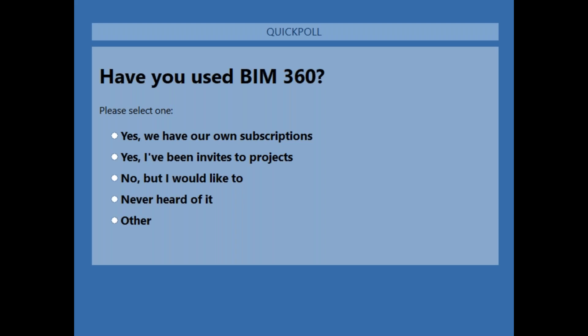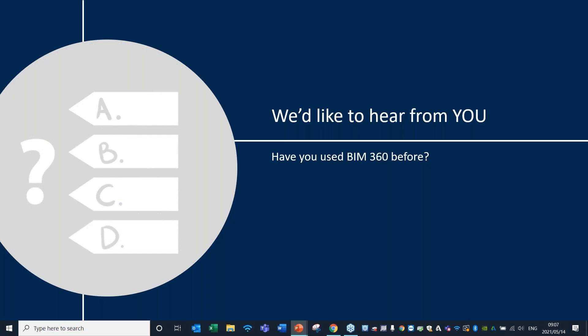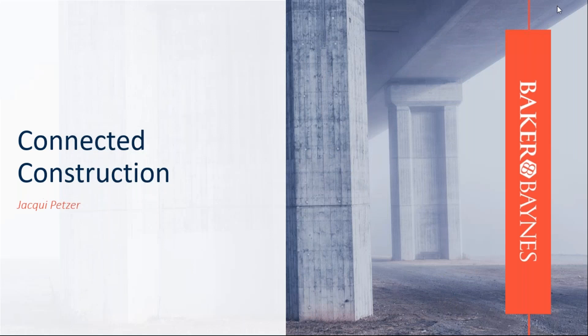It seems the majority of votes said no, but they would like to — so that's quite good to hear. Thanks Anin. We've got a couple of votes in; it's really a fastest-finger-first type of question. Let's move over. I'm going to hand over to Jackie.